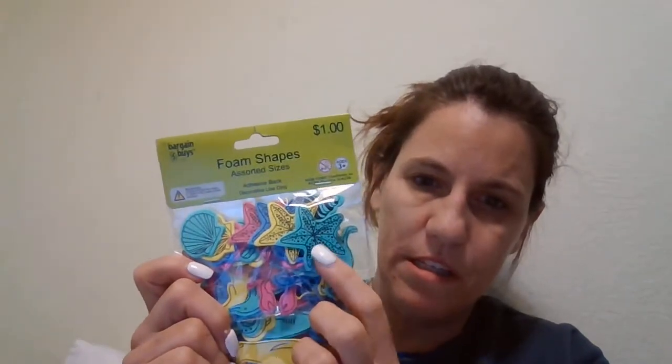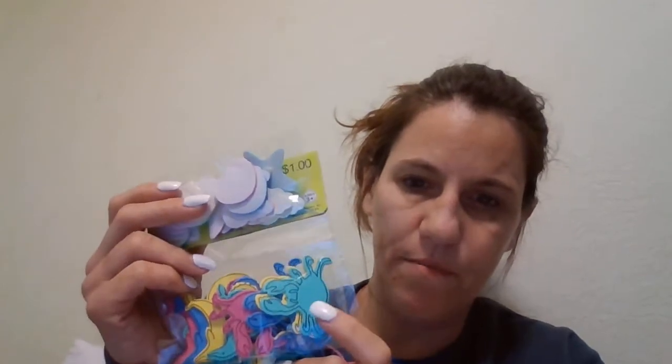Then he has these foam stickers. I got these at Walmart for $0.50 in the arts and crafts section. It's got shells, some stars, crab, dolphins, octopus, and sharks, so he'll have fun with those.